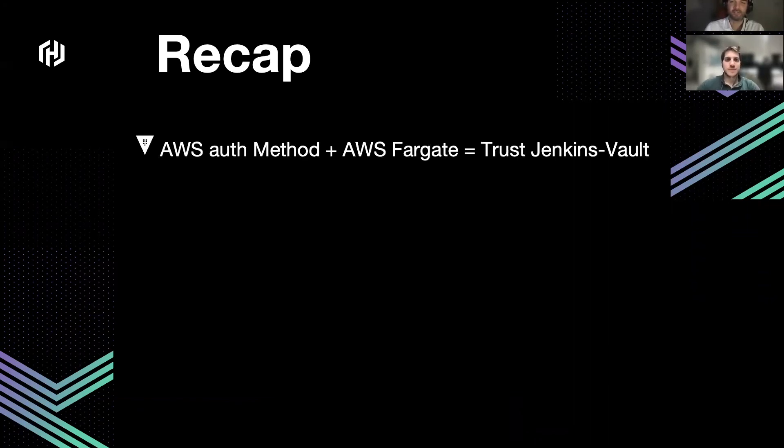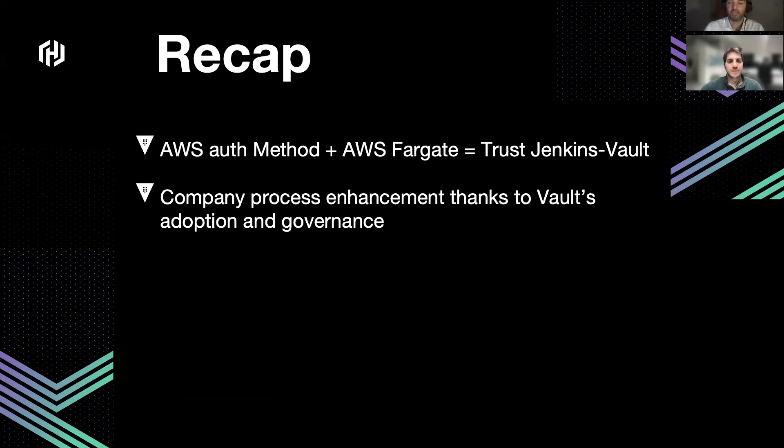I leave the final recap to Piermarco. Thank you, Kevin. Let's try to recap and provide some takeaways for our viewers. We've seen how to integrate Jenkins and HashiCorp Vault through a serverless solution and rely on the AWS auth method to provide access to HashiCorp Vault. We shared how we changed our mindset — mainly the company processes — and how the Vault adoption and governance had an impact on our company processes.